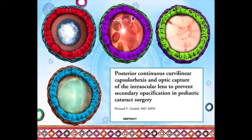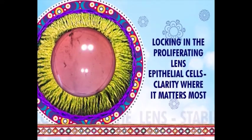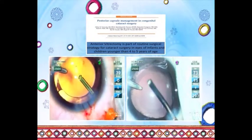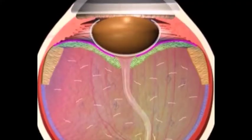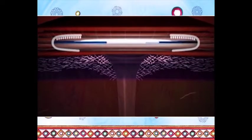If there is one prime indication for optic capture, it is in paediatric cataracts — locking in the proliferative lens epithelial cells, clarity where it matters most. In young children, it is standard practice to perform a posterior capsule orexis along with anterior vitrectomy and in-the-bag IOL implantation. The rationale is to remove the scaffold of the posterior capsule and anterior vitreous on which lens epithelial cells can proliferate. What if we can lock in those proliferating lens epithelial cells away from the visual axis? The answer is optic capture.